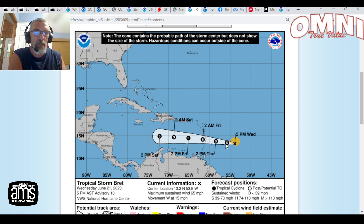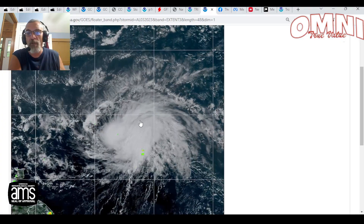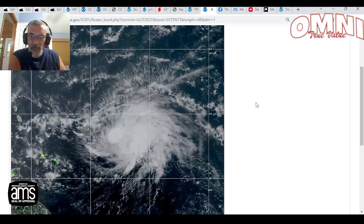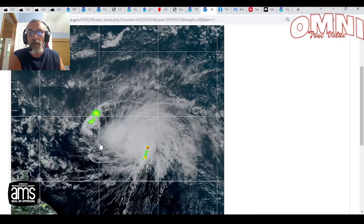It's probably not going to strengthen much more since fairly soon it should start to encounter stronger upper-level winds, which is going to eventually weaken the system. But the track would take it over the islands sometime later Thursday afternoon into early Friday morning, and then into the Caribbean. Much of the model guidance is showing this weakening to an open trough by the time we get to Saturday. But for now, it's a fairly well-defined tropical storm.